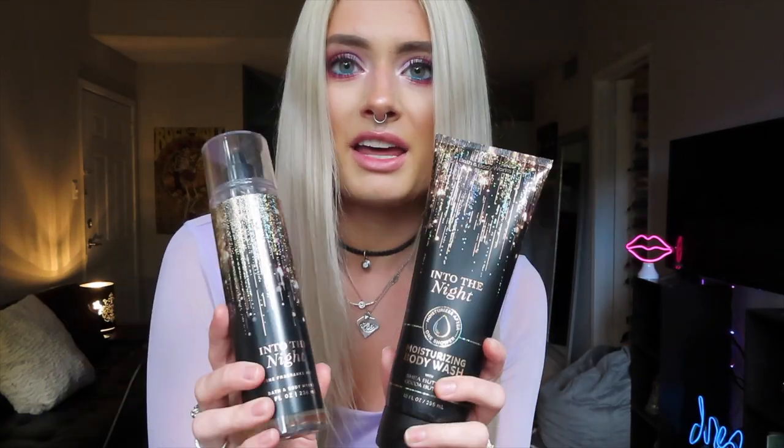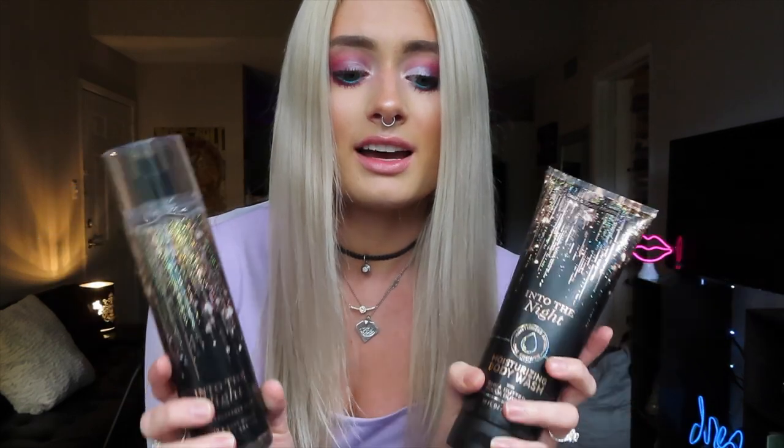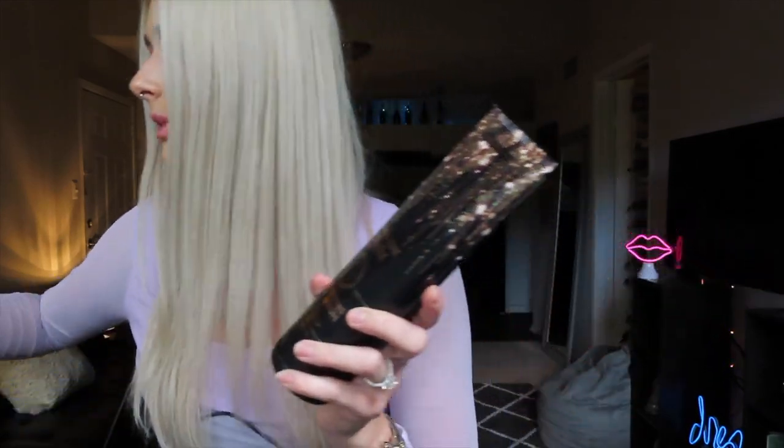Moving on to some of my favorite body products for the shower — I found this line from Bath & Body Works, it's the Into the Night scent. I think this was a New Year's release. This stuff smells amazing; I have all of the products in this line. Probably my favorite would be the moisturizing body wash. All of Bath & Body Works' moisturizing body washes are awesome because they make your skin feel nice, especially if you live in a drier climate.